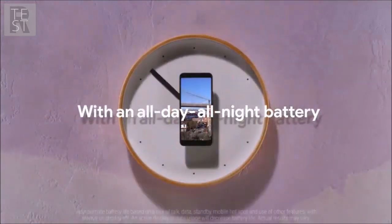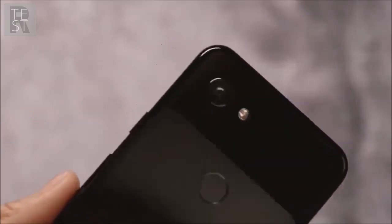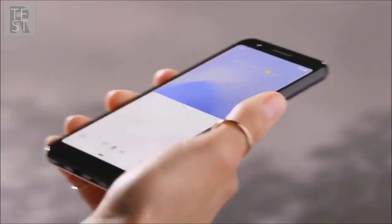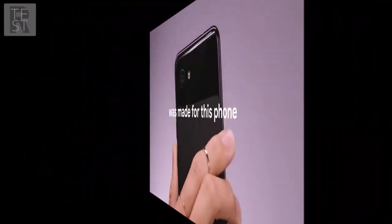It is equipped with a less powerful processor and made from less expensive materials, obviously, but it still offers the latest and greatest Android software, optimized by Google, with guaranteed 3 years of updates.